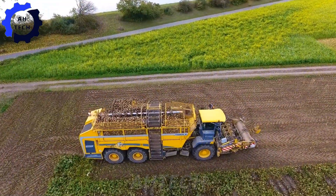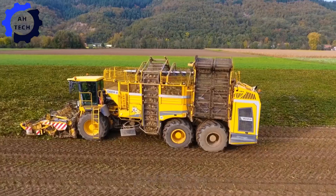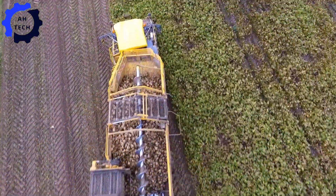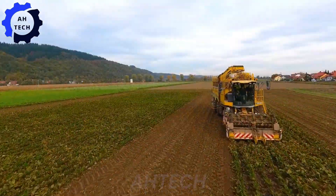Check out Ropa Tiger 6 and 6S, a spectacular step forward in agriculture technology. Unveiled at AgriTechnica 2019, these beet harvesters are designed for maximum efficiency and precision. With powerful performance and advanced features, they make harvesting smoother and faster than ever.